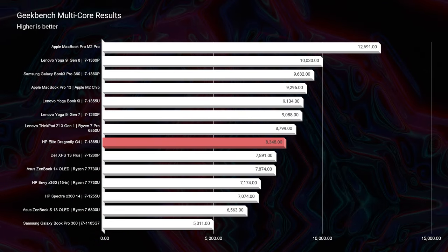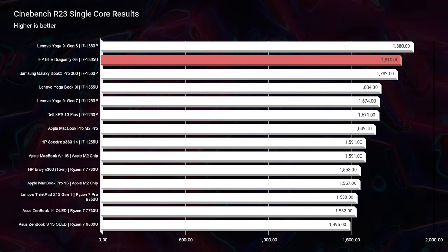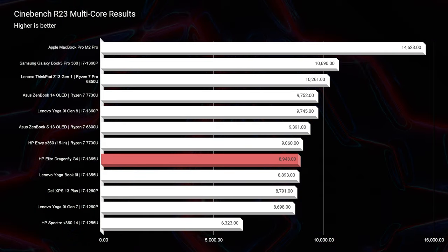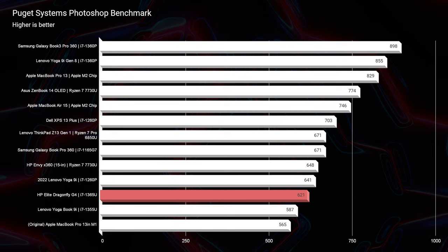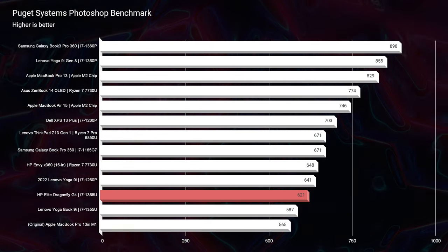Battery testing was done at 20% screen brightness with Windows battery saver mode on. In regards to performance, this i7-1365U is a beast. For the Geekbench multi-core score it did very well at about 8,348. Looking at Cinebench R23, near the top of the charts at 1,810 single-core and a solid 8,943 multi-core. Moving on to Photoshop, I was surprised to see the performance score come in at 621 — I was hoping for the 700s, but 621 is still good. You'll have good performance in Photoshop, just not absolutely stellar.